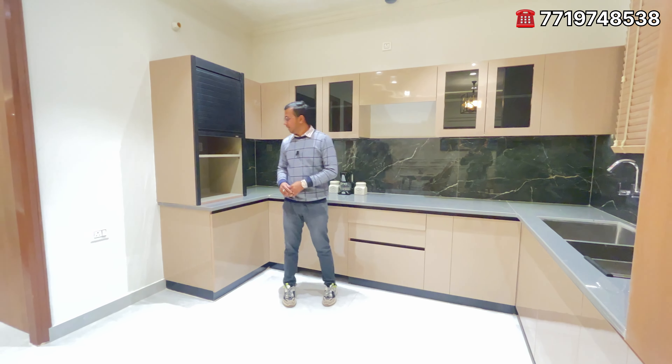This is the second bedroom. It is also very spacious. You can see the design of it. The bedroom has a wardrobe panel and is well-appointed throughout the house.